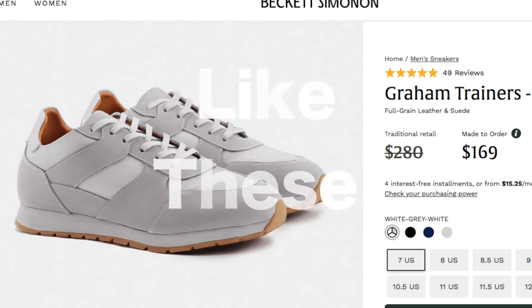All three pretty much have the same silhouette, and you can expect heritage brands to reproduce these classics, as well as independent brands to produce an inspired version with a modern twist.